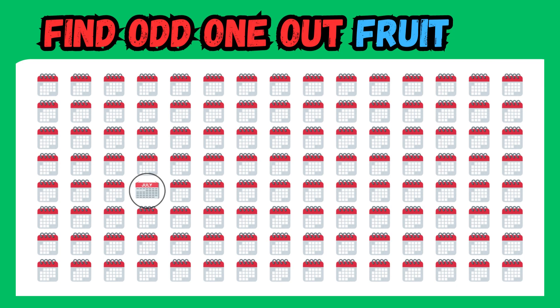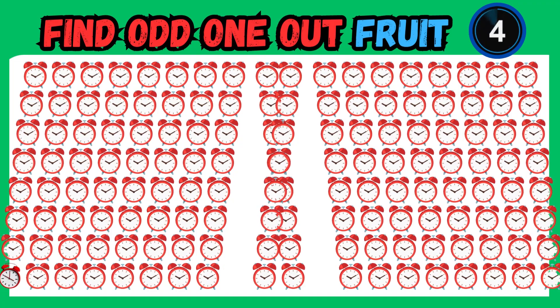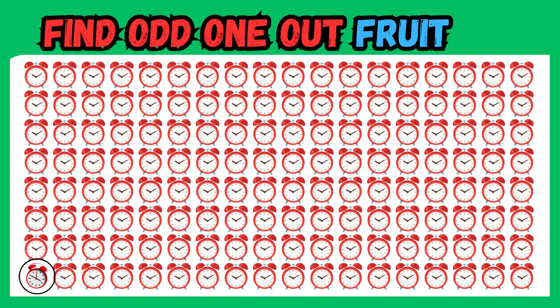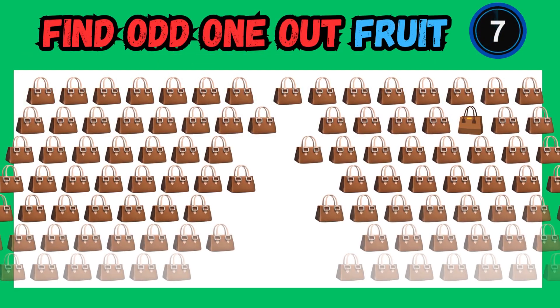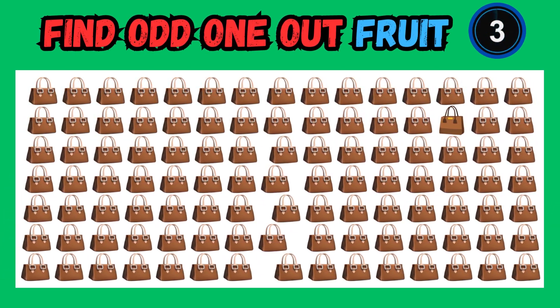Fantastic observation skills. Challenge yourself and look beyond the obvious choices. Bravo! You found the unique emoji among the bunch. Keep track of your progress and see how quickly you can find the unique emoji.